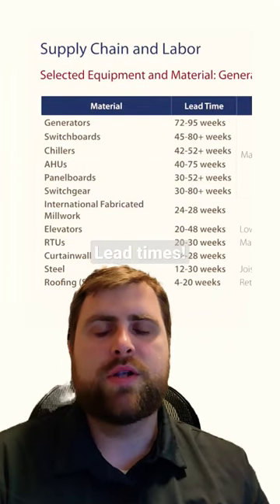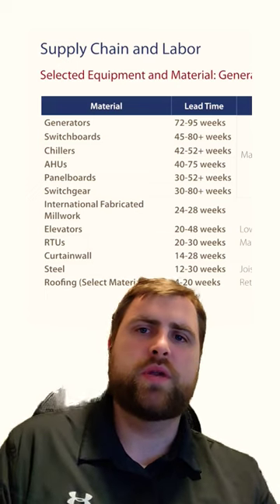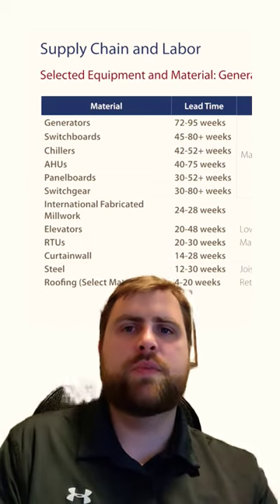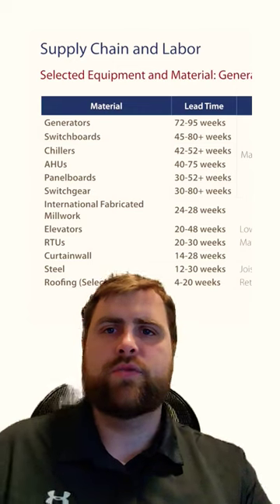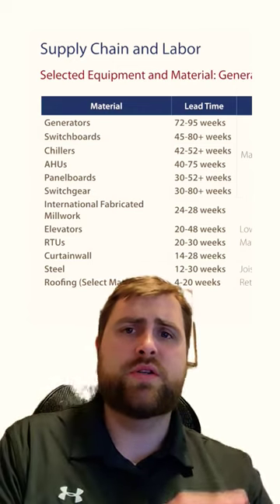I'm sure we've all been hearing about lead times on projects. Gilbane actually put this report together, Q1 of this year, 2023. This report's about the U.S. construction industry, just different trends that they're seeing, market conditions. And one of the sections here is about lead times.